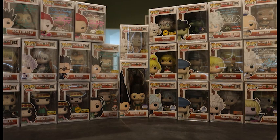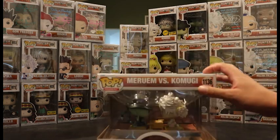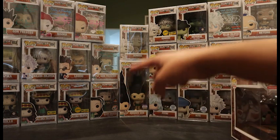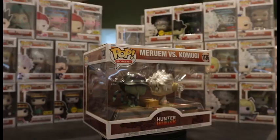Hey guys, today we're going to be looking at 15 brand new Funko Pops for Hunter x Hunter, including a pop moment. We got all these on the right that recently came out — I made a video on part one so check that out, but let's just dive into part two.